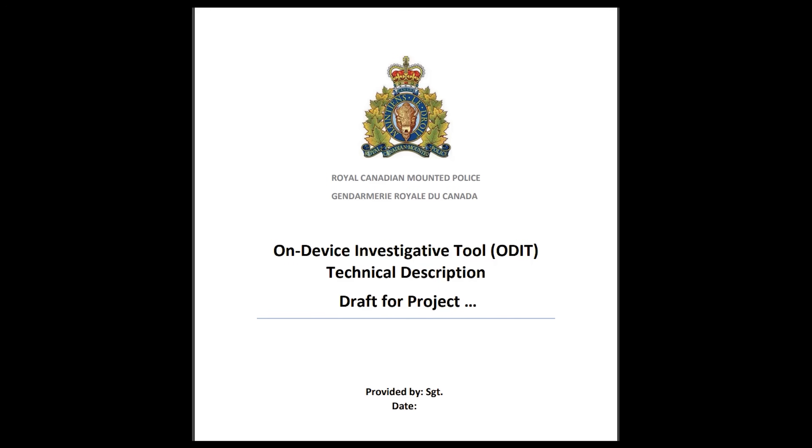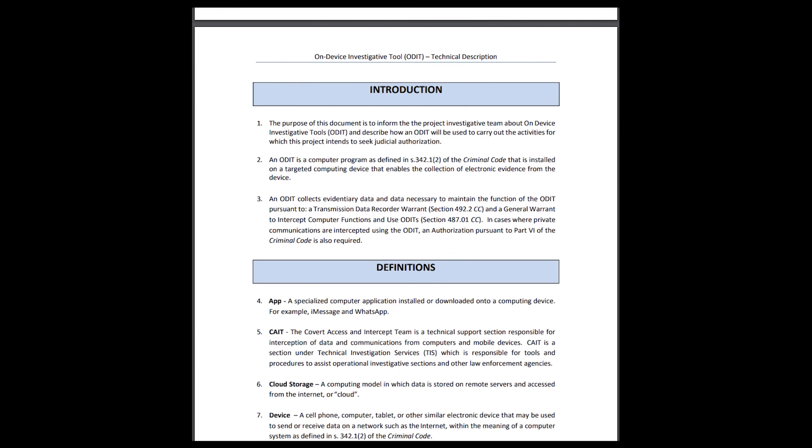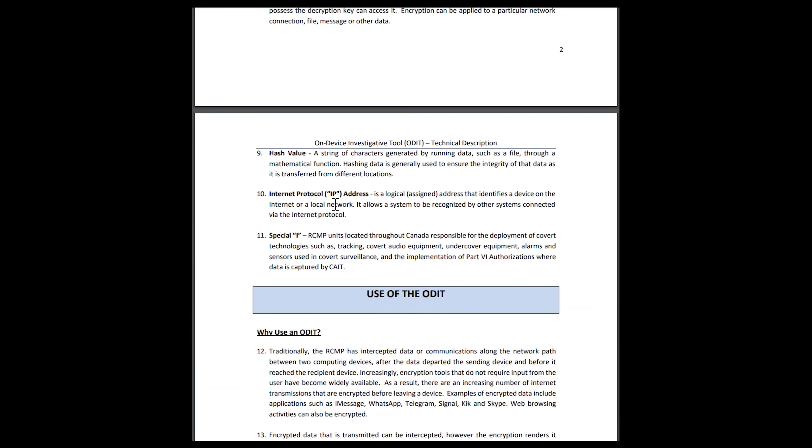Governments use RATs, hackers use them, even bored teenagers use them. So what makes ODIT different is that it's government-developed, court-approved, and run by a federal agency with explicit judicial authorization. And because the RCMP published their internal briefing, we got a rare window into how these tools actually work, how they're deployed at scale, and how they talk about them in their own words.